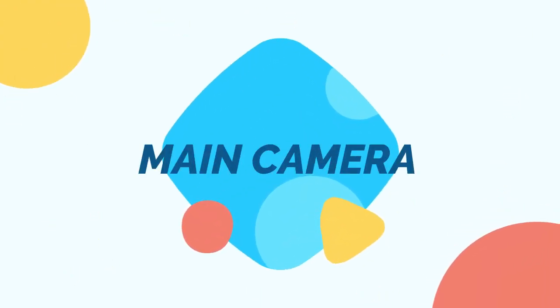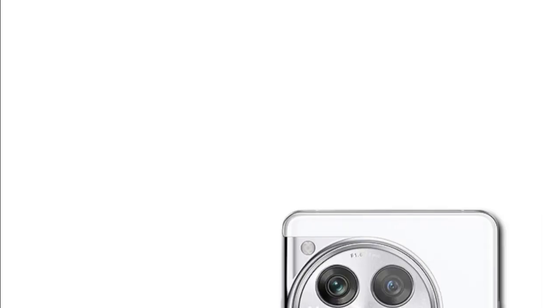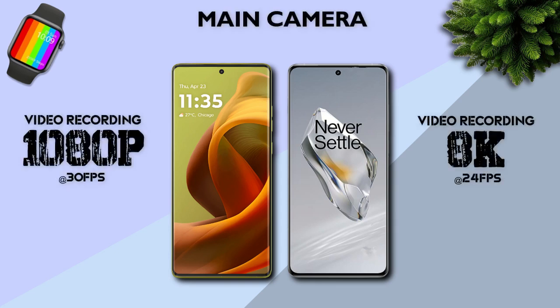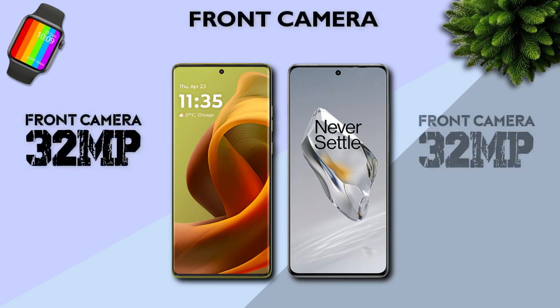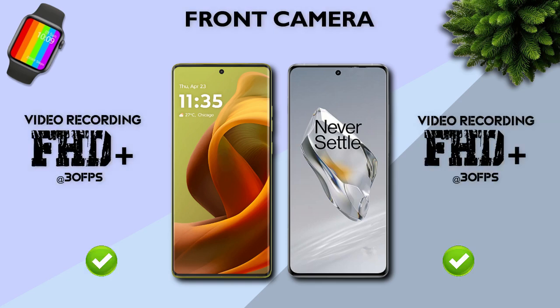Main camera: 50 megapixel main camera, 64 megapixel telephoto camera, and 8 megapixel ultrawide camera for OnePlus. Versus 50 megapixel and 8 megapixel ultrawide for Motorola. Main camera video recording: 8K is better. Front camera: both have 32 megapixels. Front camera video recording: Full HD Plus.